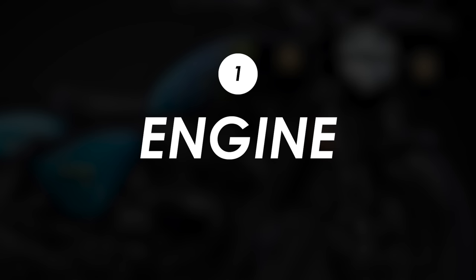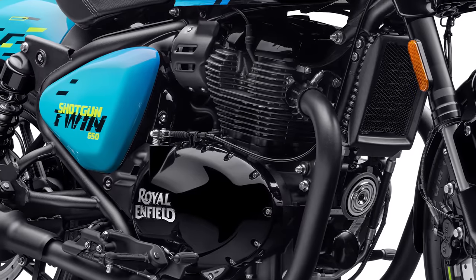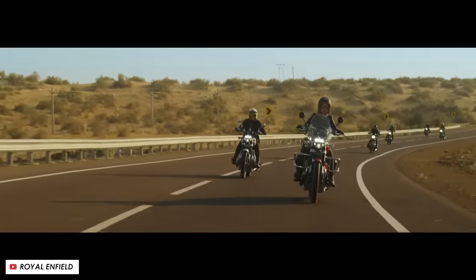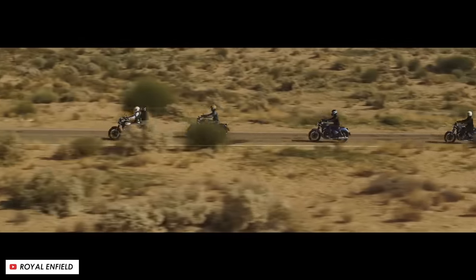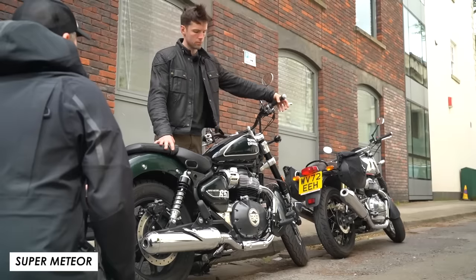Number one is that this bike will use their 650 parallel twin, which you may well have deduced from the name. This is a fantastic little engine — it's already been a big success in their Interceptor Retro, the Continental GT Cafe Racer, and most recently in the Super Meteor Cruiser. You can expect more of the same here: it's about 47 horsepower, which is just enough to have some fun on the road, with plenty of old school air-cooled character and a great soundtrack from that 270 degree crank.